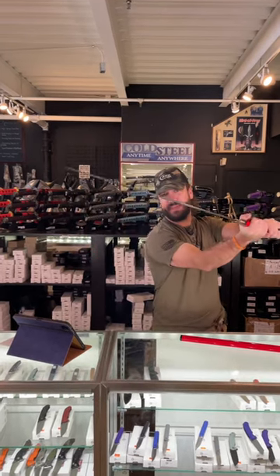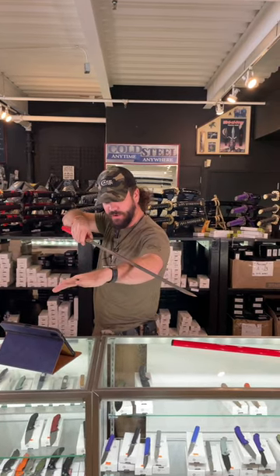What is happening, everybody? We are back at the Daily Grind. Today, we've got this beautiful Factory X hand-forged red straight sword right there.